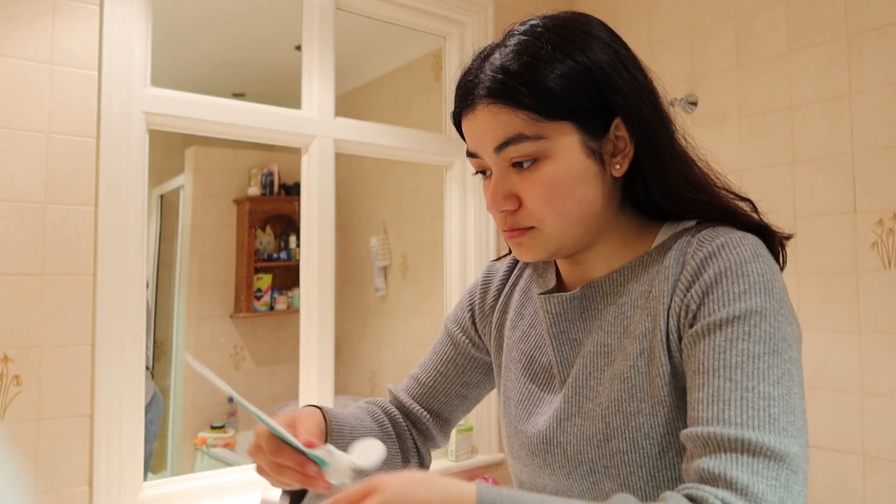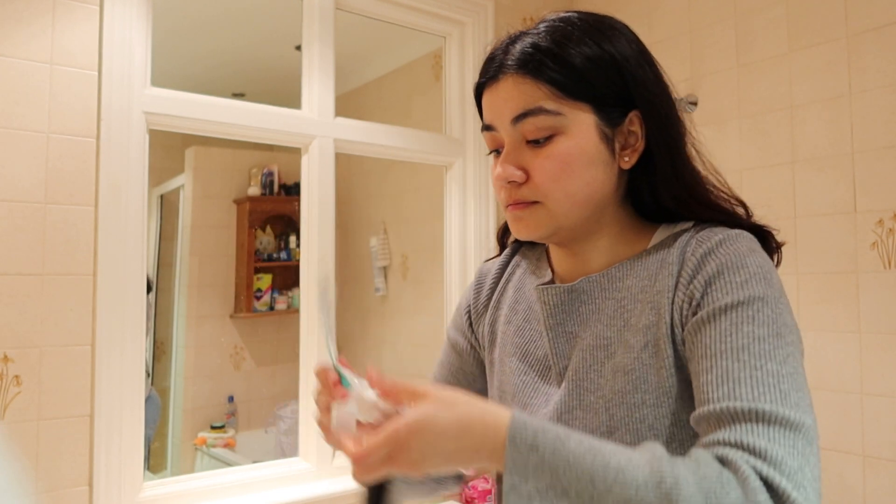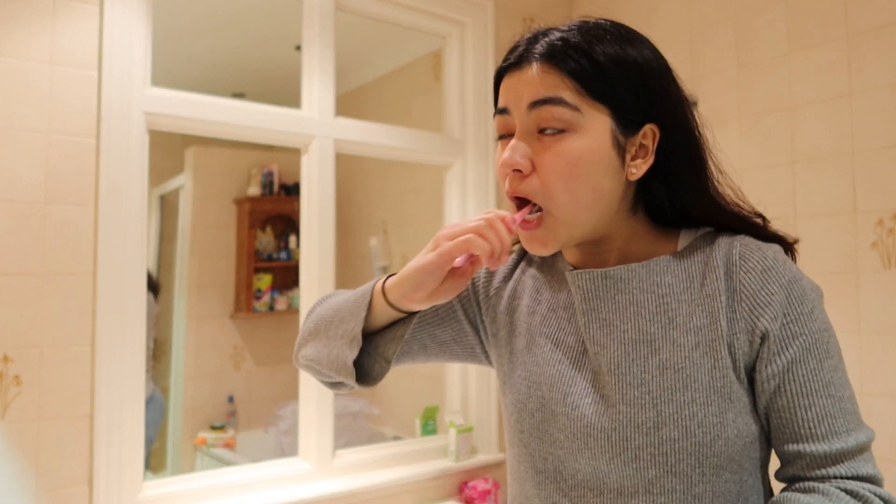So after I've done my makeup, I will then just brush my teeth. I usually wait about 30 minutes after I've eaten to brush my teeth.